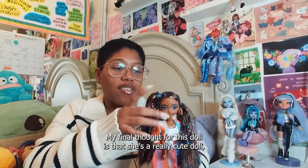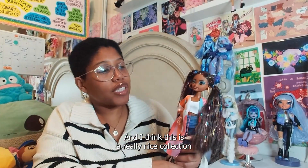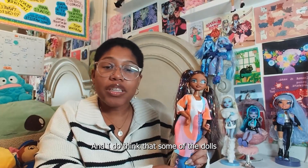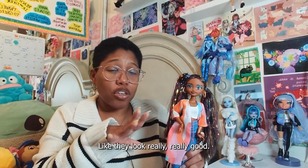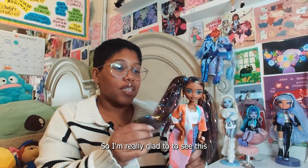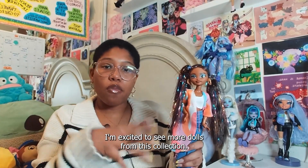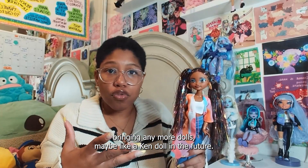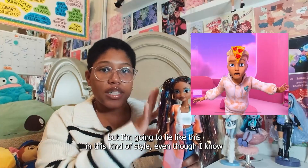My final thoughts for this doll: she's a really cute doll, very affordable. I think this is a really nice collection that Barbie has been making recently. Some of the dolls Barbie has been bringing out this year have been so, so good. I'm really glad to see this new change to Barbie. I'm excited to see more dolls from this collection — I'm not sure if they're intending on bringing more, maybe like a Ken doll in the future. I would be excited to see how Ken would look in this kind of style.